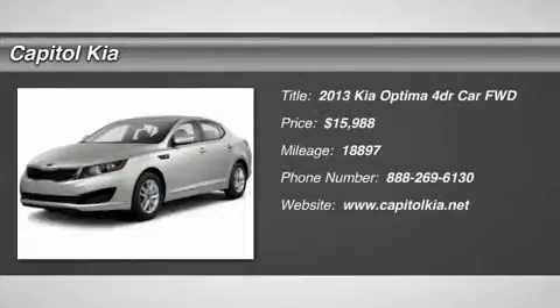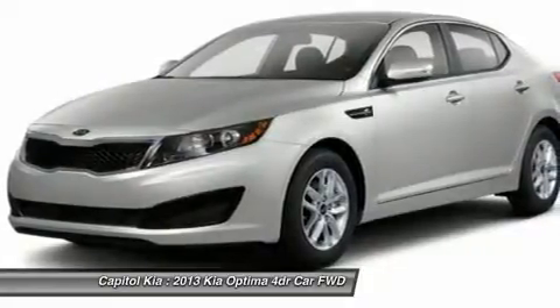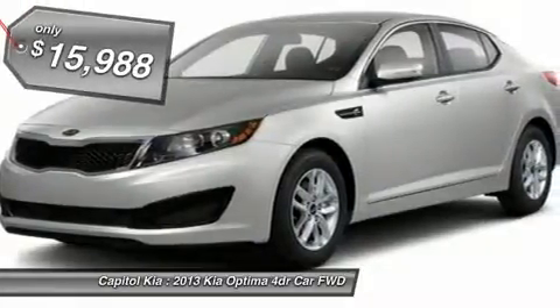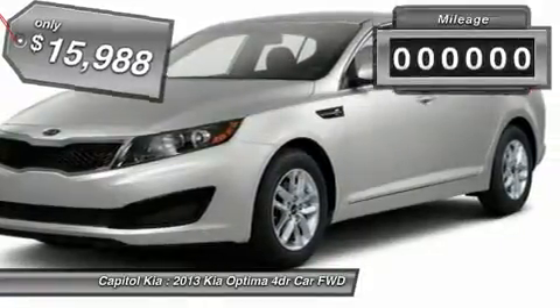This outstanding example of the 2013 Kia Optima EX is offered by Capitol Kia. The Kia Optima EX speaks volumes about its driver — uncompromising individuality, passion for driving, and standards far above the ordinary.